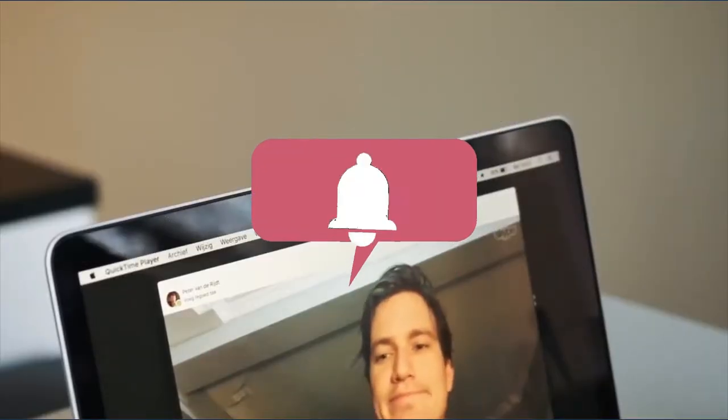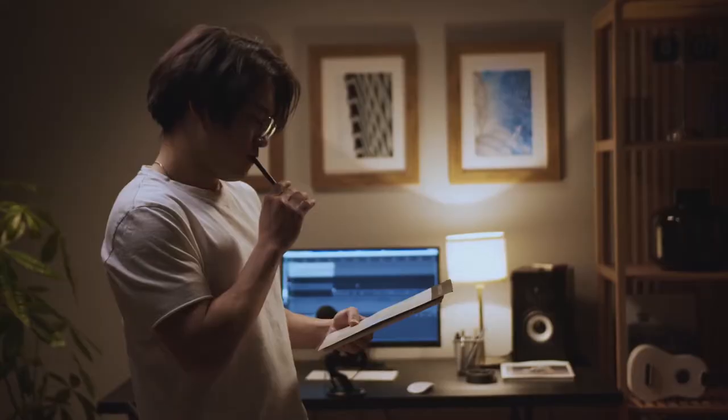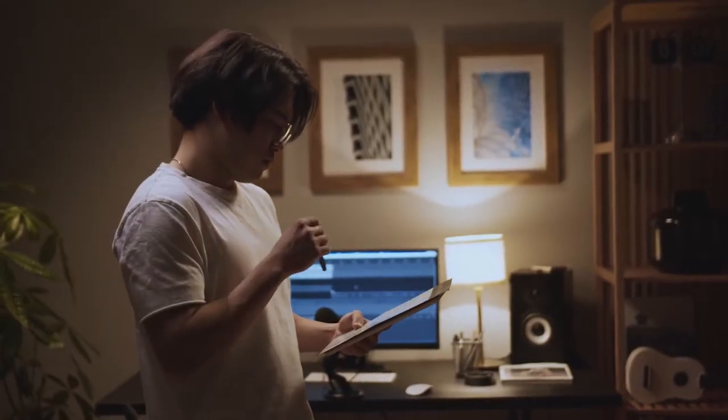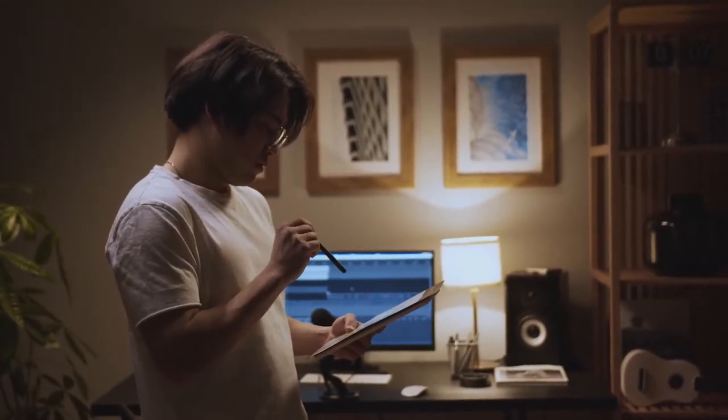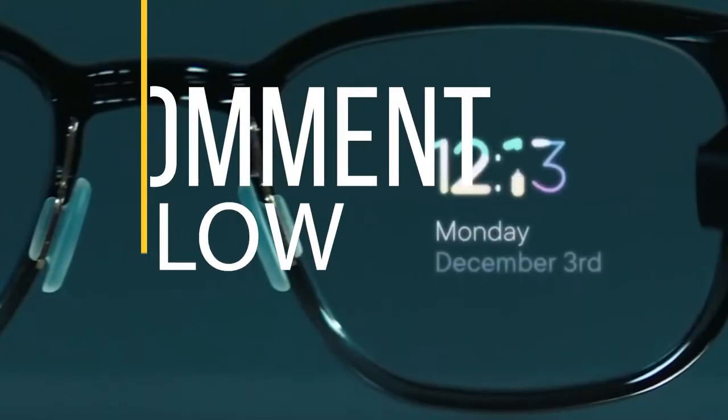And before that, please hit the bell icon and subscribe to the channel to get every single update. So guys, here is a list of the top 10 spy accessories that'll make you prepared for the Secret Service, almost. We'll talk about them one by one. If you have any other recommendations, let us know in the comment section below.